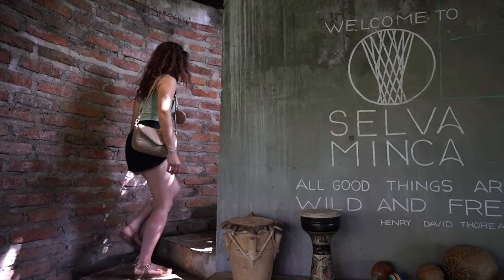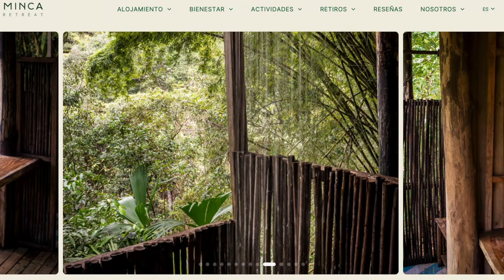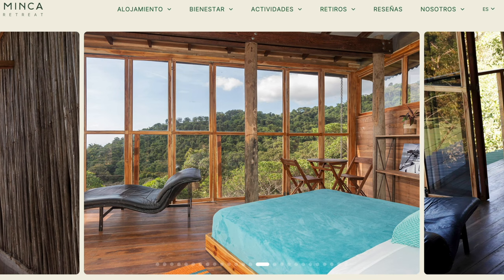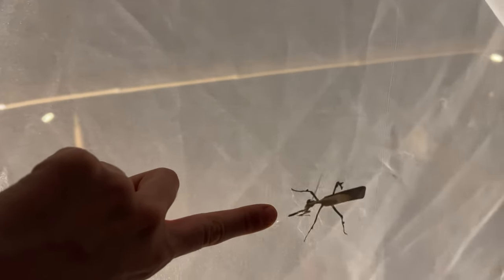There are several types of accommodations here, but we decided to stay in the Toucan Tower, a Balinese-inspired design. If you don't like bugs, we recommend you stay in the other designs — we'll show you later what happened to us. Welcome to our treehouse in the Colombian jungle.